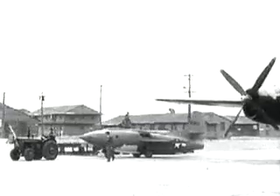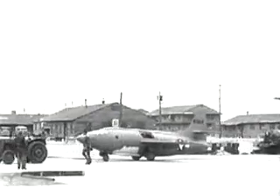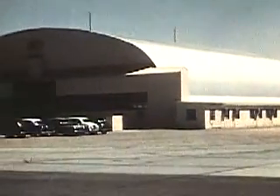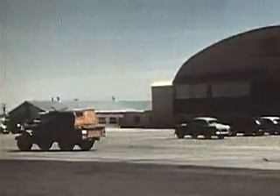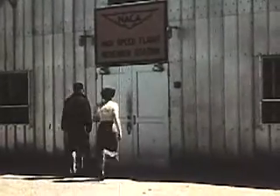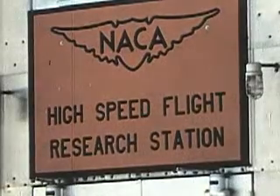They were to assist the Army Air Force in a supersonic flight program involving the XS-1. Their new home was much different than the one they had left in Virginia. The facilities were as rugged as the desert landscape. Initially named NACA Muroc Flight Test Unit, the staff had a single hangar and lean-to offices, while housing consisted of wartime barracks. Some personnel left due to the harsh conditions, but those who stayed established a tradition of innovation and creativity.